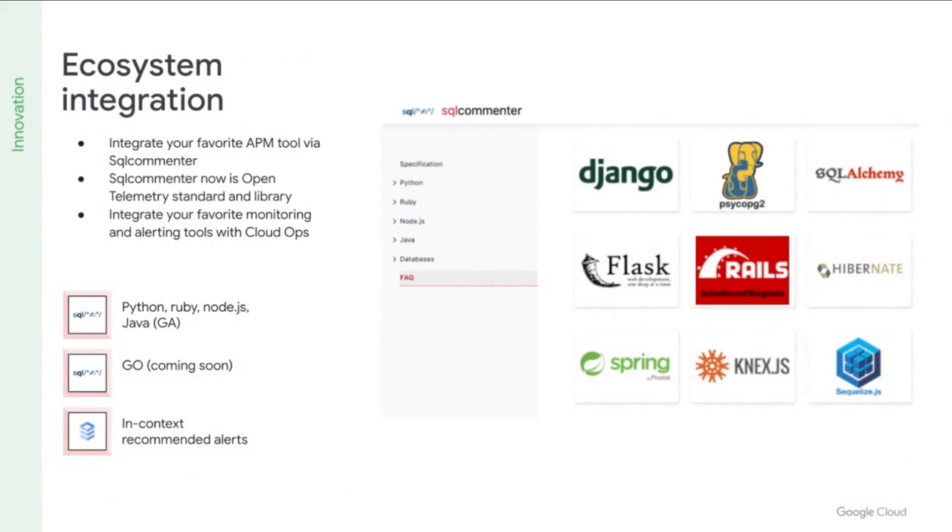Given our commitment to open standards, we are merging SQL Commenter and the open source ORM library with OpenTelemetry and the open source observability framework. We just completed the merge of our first Python library with OpenTelemetry. We're really excited about these new Cloud SQL capabilities and invite all of you to try them out. With that, I'd like to welcome Joe to share his Cloud SQL experience with us.